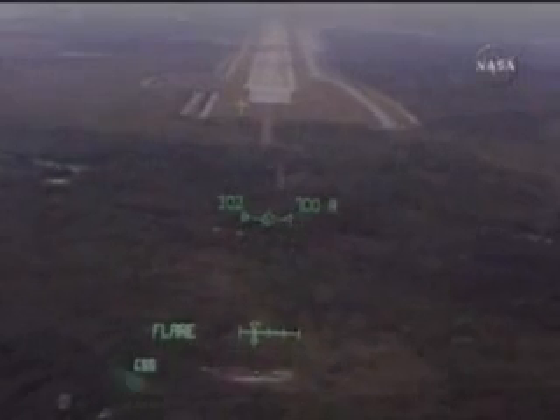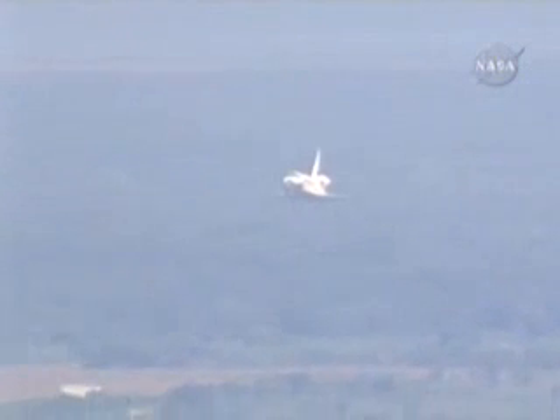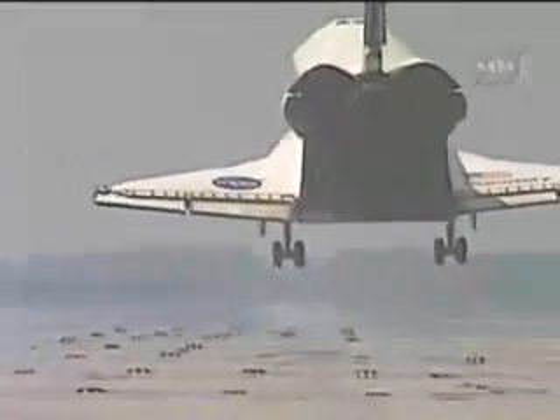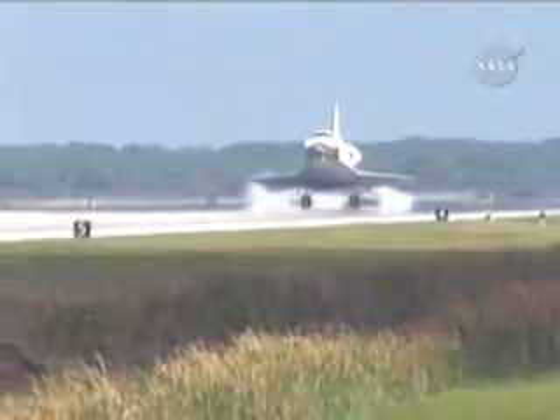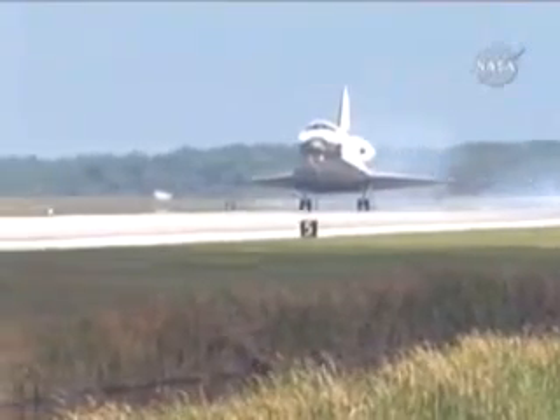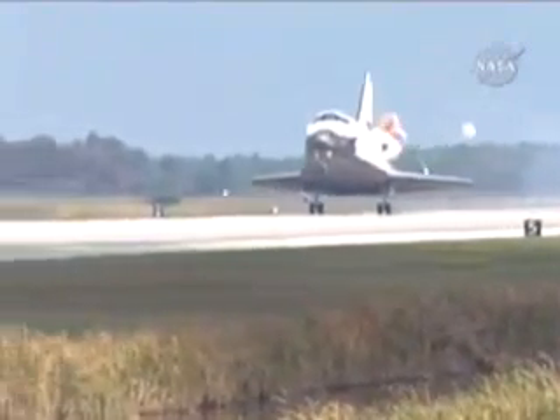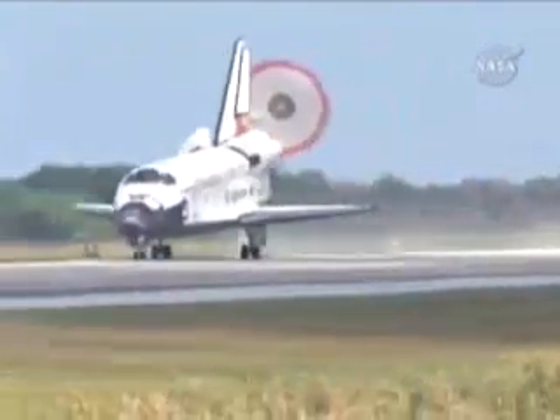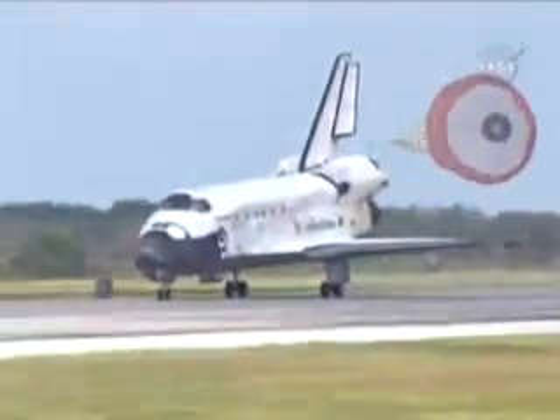Kelly flaring up Discovery's nose, pilot Ken Ham to deploy the landing gear. Landing gear down and locked. Main gear touchdown. Ham now deploying the drag chute, nose gear touchdown.